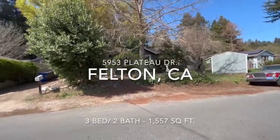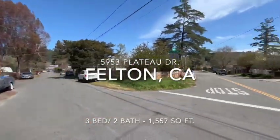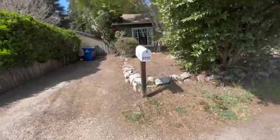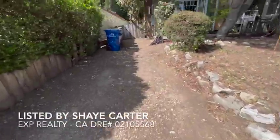All right, here we are at 5953 Plateau Drive in Felton. Doing a little spin around to show you guys the neighborhood. Coming up, they've got a gravel and dirt driveway up here.